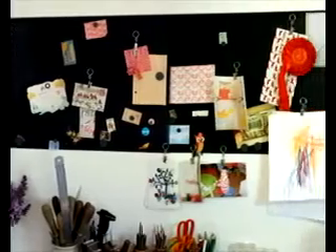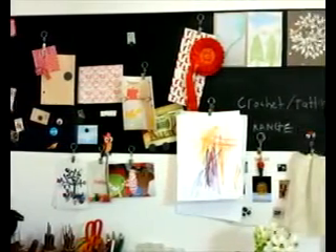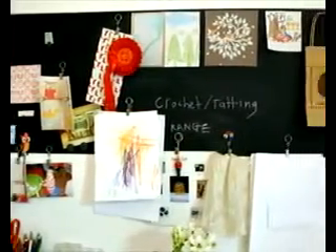I always knew that I wanted to go to art college, but I wasn't sure what I wanted to specialise in. I enjoyed the usual drawing and painting and things, but it was design that I wanted to finally specialise in.